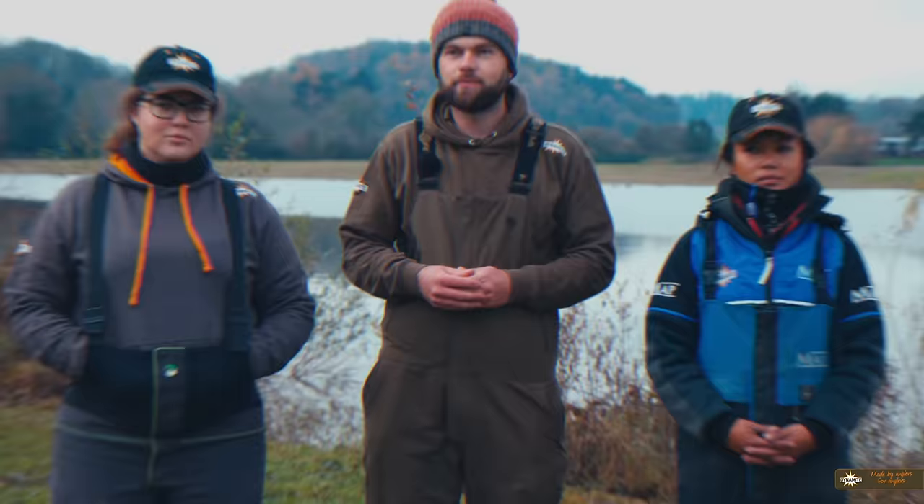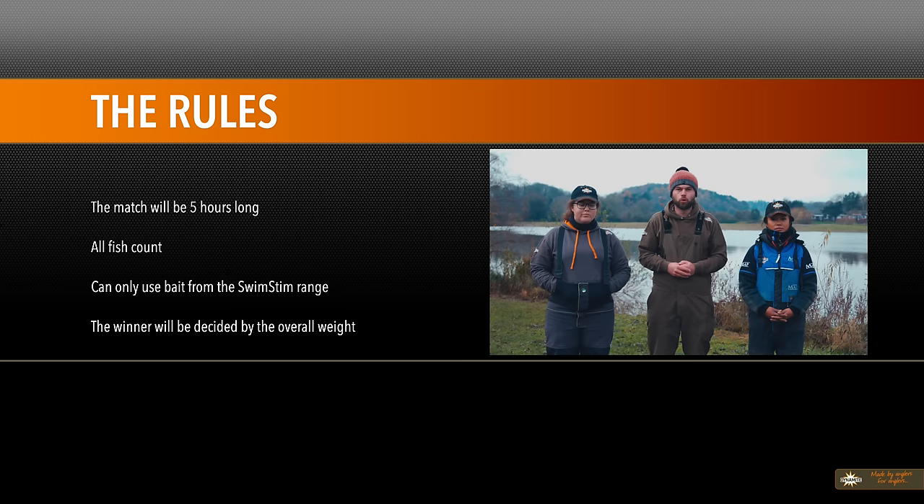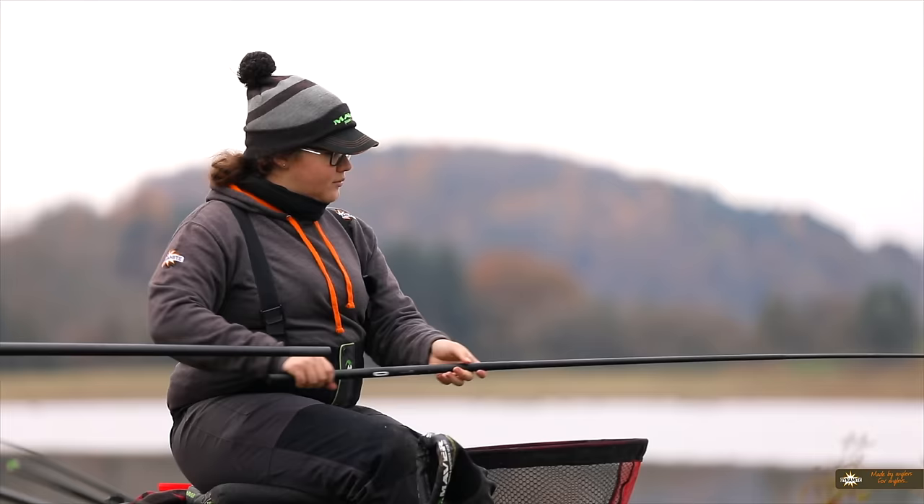Let's have a look at the rules for today's match — it's going to be a five hour match and the winner will be decided by overall biggest weight. So ladies, best of luck. I want a nice clean match and may the best woman win. Good luck, mate. Good luck.